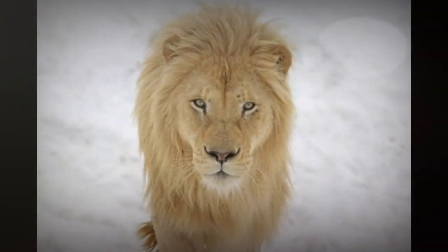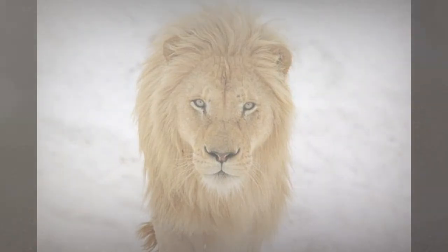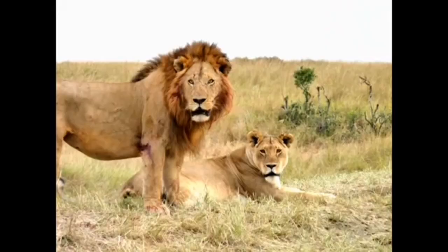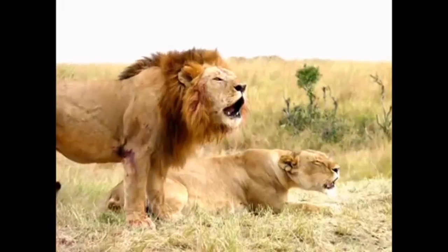The lion is at the top of the food chain. Its imposing size, strength and roar make it a difficult opponent to overcome within the ecosystem. Despite this, however, there are still some lions in danger of extinction or that have died out entirely.